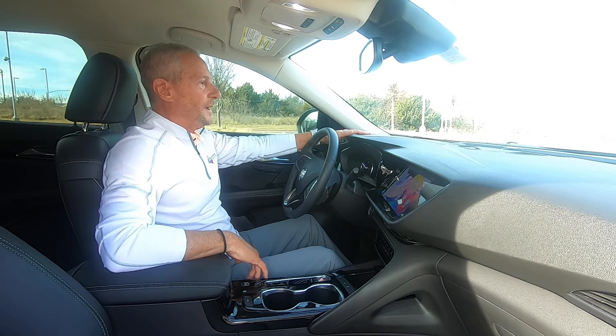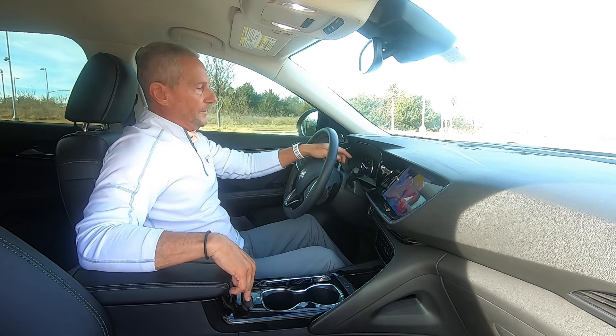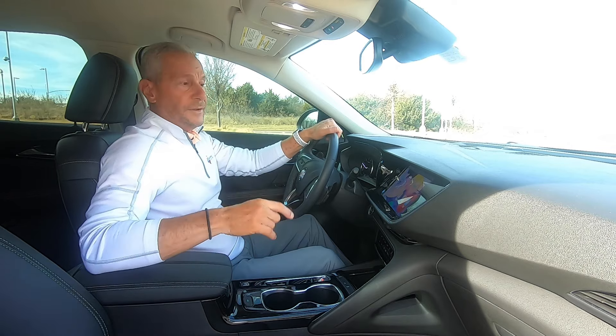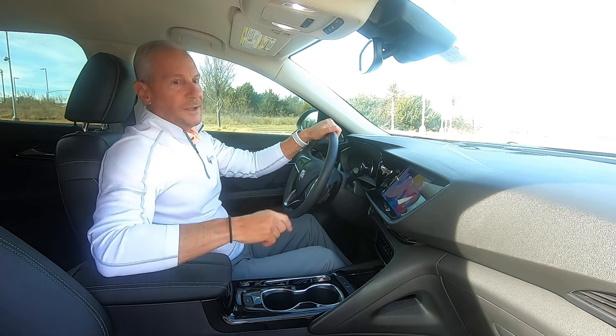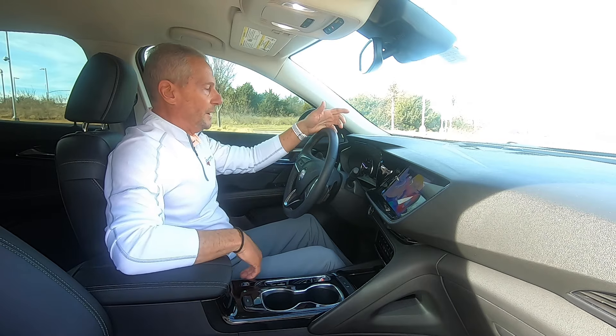You can also get a head-up display. You can put this in different drive modes — sport or snow and ice. It comes standard with front-wheel drive. If you want all-wheel drive, it's $1,800. I always think that's worth it because you only need it once, and if it serves its purpose, it's worth its weight in gold so you don't have to take it to the body shop.